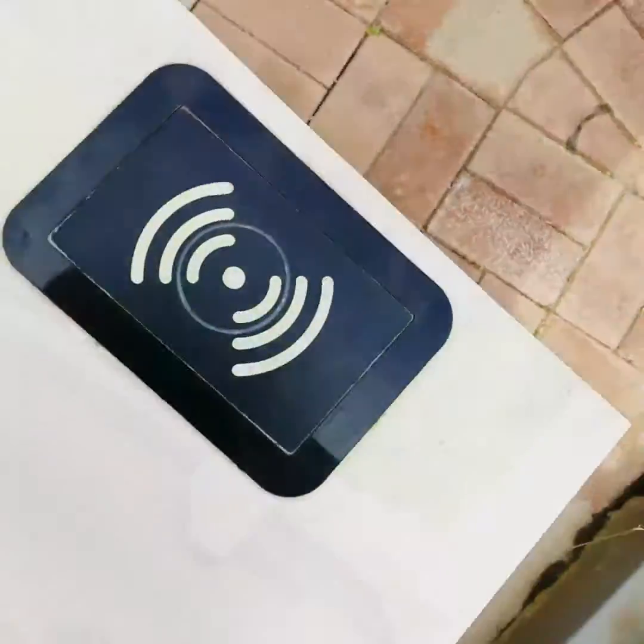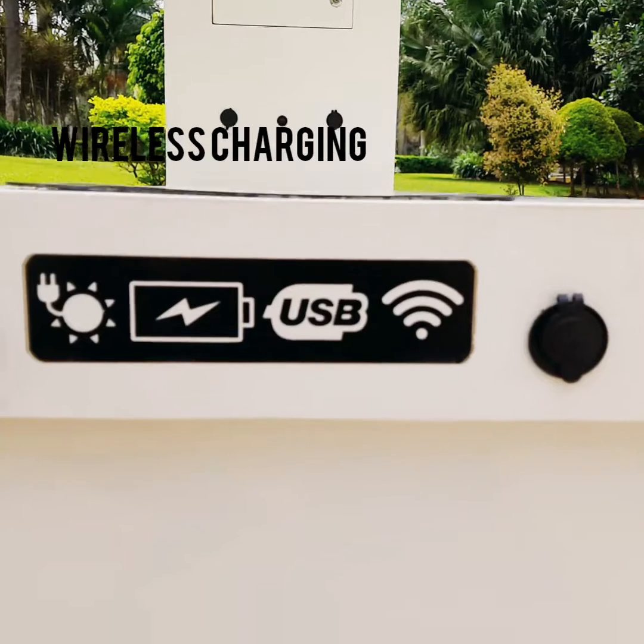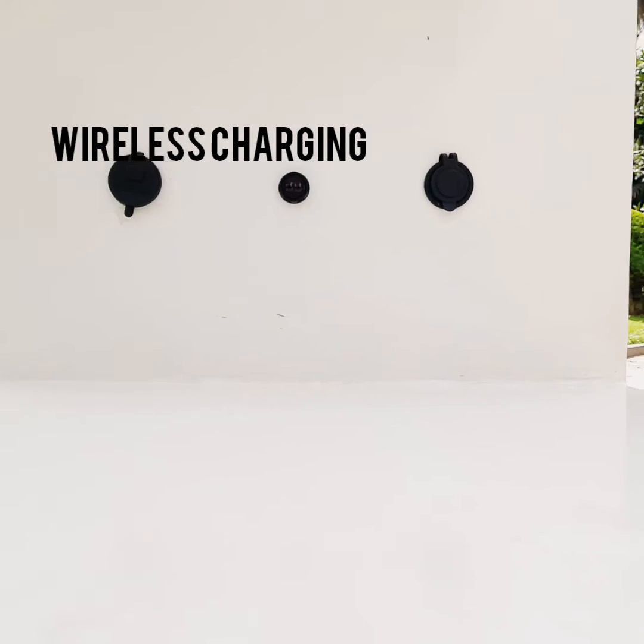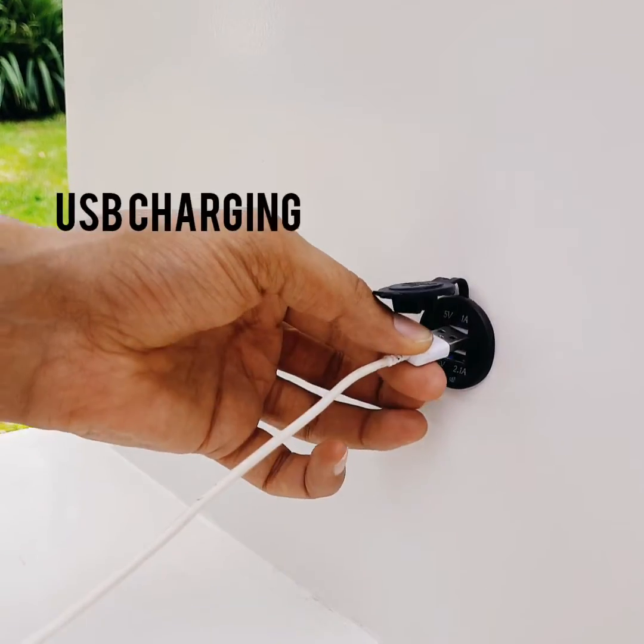There are chargers that enable users to charge their portable electronics such as mobile phones, tablets, and many other gadgets that need charging. Sora solar powered bench has four USB ports and one wireless charging pad that provides smooth and fast charging.